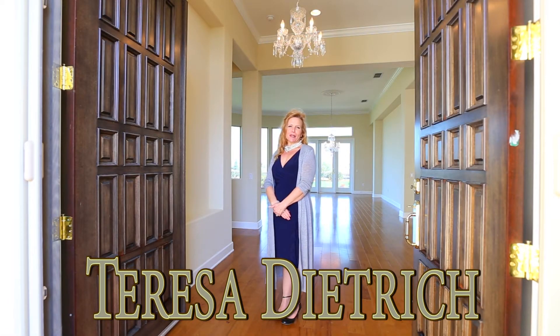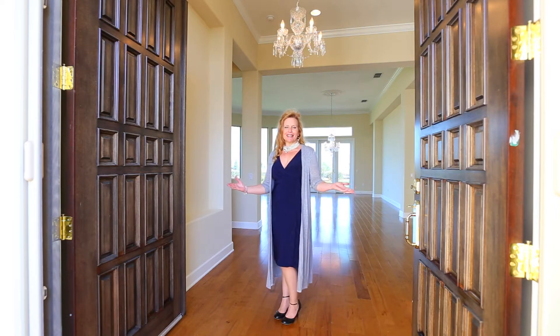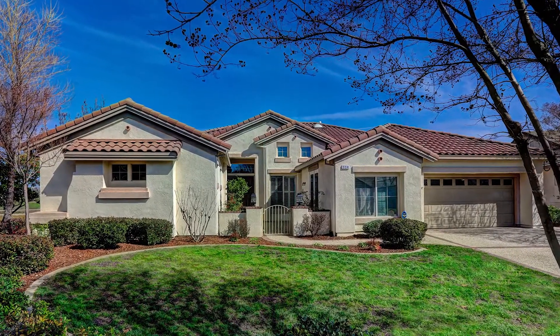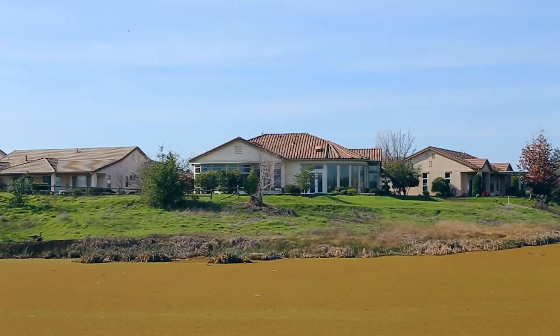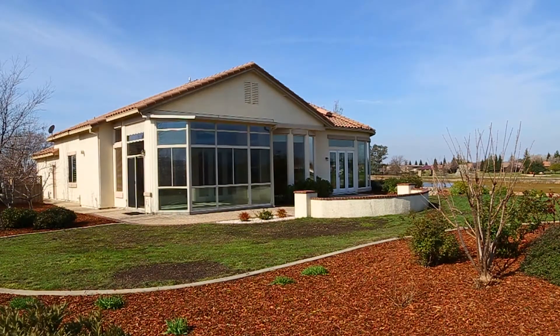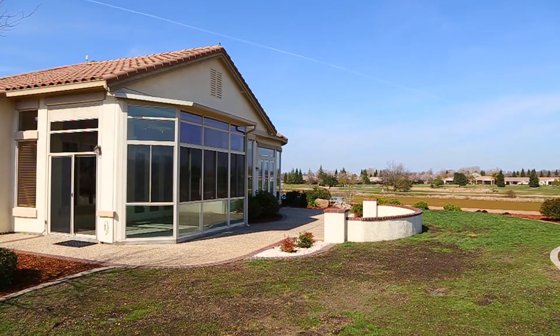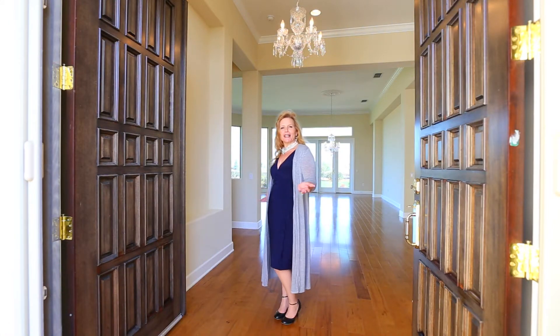Hello, my name is Teresa Dietrich and I'm a broker associate with Community Realty Services, Placer County Realty and Nevada County Realty. Welcome today to this amazing, one-of-a-kind unique home sitting right on the estuary in Lincoln Sun City. This is 954 Gold Nugget Circle and you're just going to be truly amazed by this fabulous view home. Welcome and come on in.